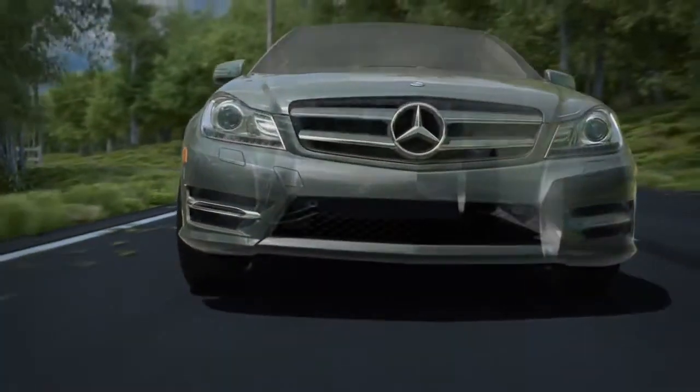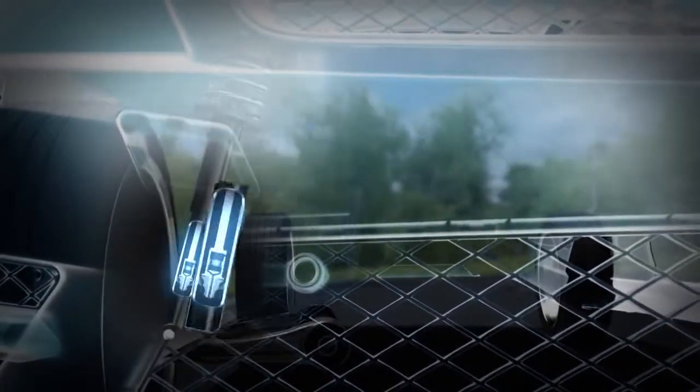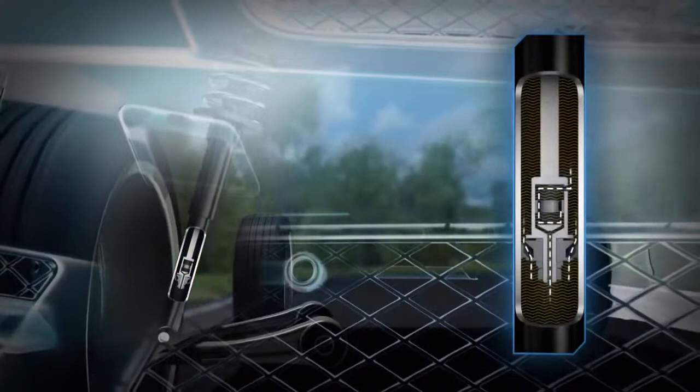With Agility Control, each shock absorber has two personalities — one that's smooth and easygoing, and one that's agile and quick.